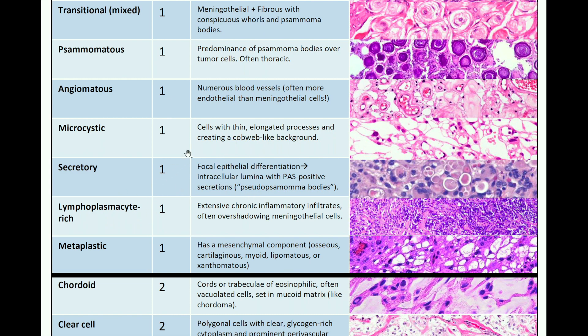Metaplastic makes sense — the tissue is undergoing metaplasia into another type of tissue like bone, cartilage, muscle, fat, or xanthomatous. For grade 2 subtypes, cordoid meningioma can be one of the minor criteria to get you to an atypical grade 2 — it has cords or trabeculae of eosinophilic, often vacuolated cells set in a mucoid matrix, like a chordoma. Clear cell subtype has polygonal cells with clear glycogen-rich cytoplasm and prominent perivascular and interstitial collagen, sheet-like.